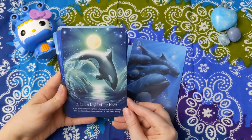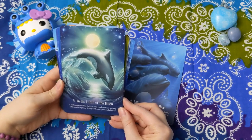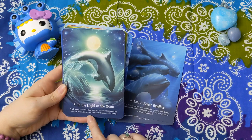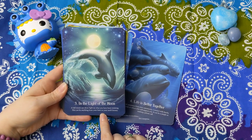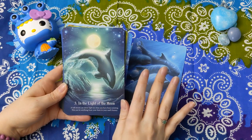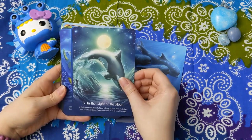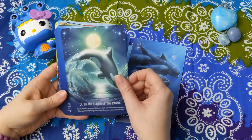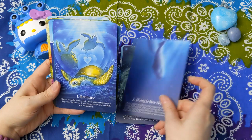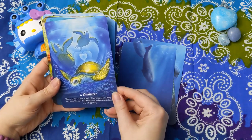The Light of the Moon: 'A full moon can shine light on what you have been resisting. This can be anything from your fears to your soul's beauty.' This is gorgeous and just totally speaks to me right now. Full moon was last night — I was up very late in ritual and meditation. I actually had a really powerful experience I'll be talking about in another video soon. Here's the sea turtles card — Resilience. That image is used quite a lot.